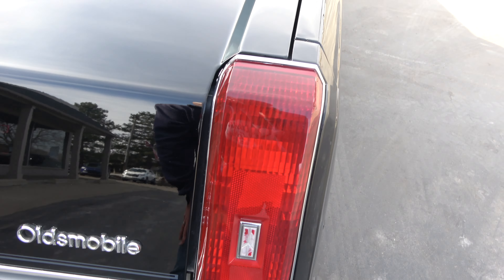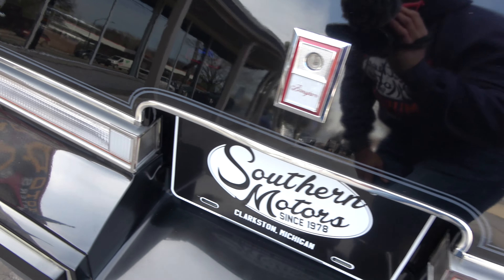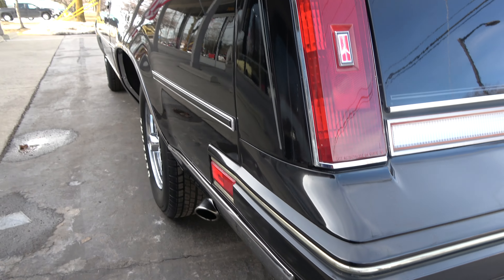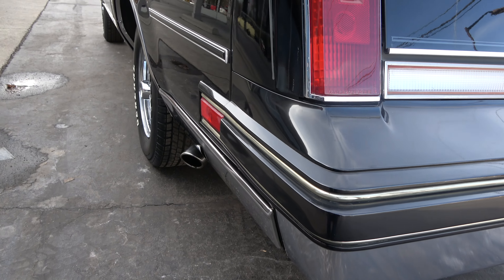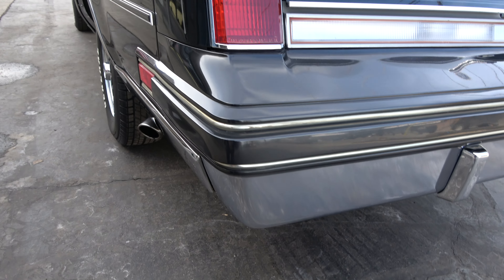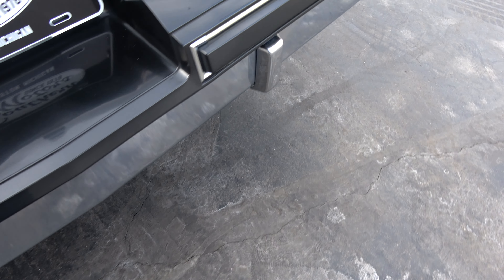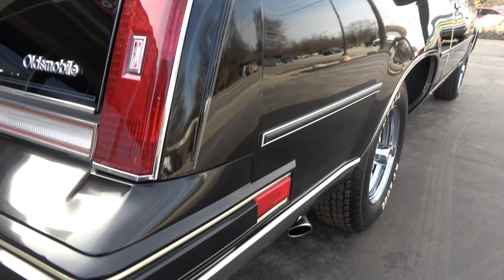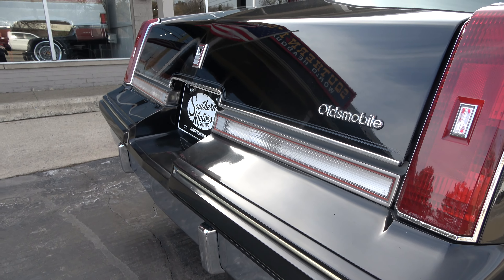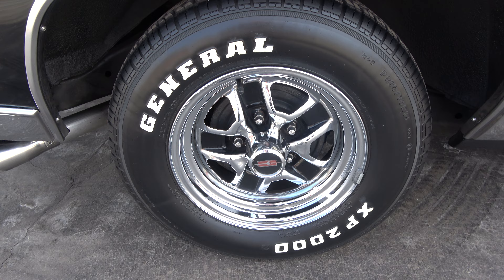They put Flowmaster dual exhaust on it — that's not original — and it doesn't have the original tires on it, but other than that I don't see anything else they've done. It's a really pretty car, nice and straight down the sides. They've got the chrome tips on it. It's got the 14-inch Cutlass chrome wheels on it with new General tires.